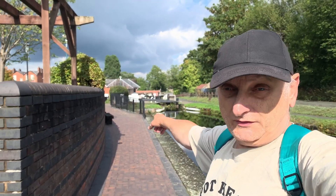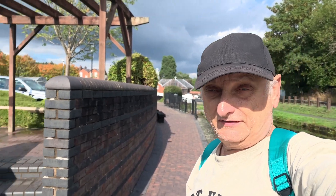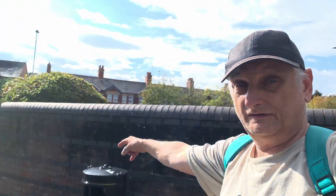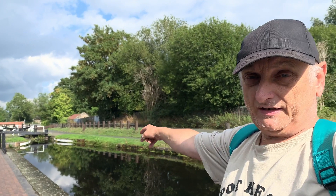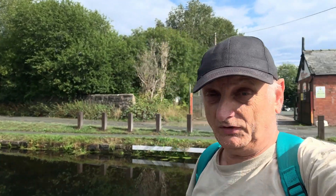Here I am in Welshpool, down by Welshpool's lock on the Newtown Canal, which flows from Newtown that way and goes back up to the Shropsey Union via the Llanfyllin Canal that way. Sadly, that way there's a blockage.